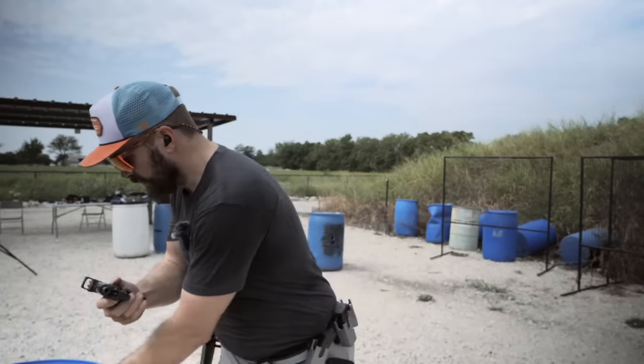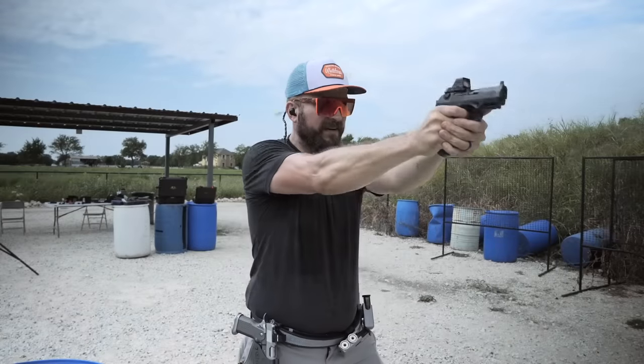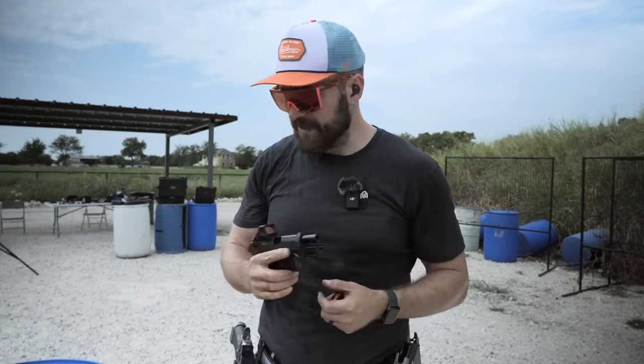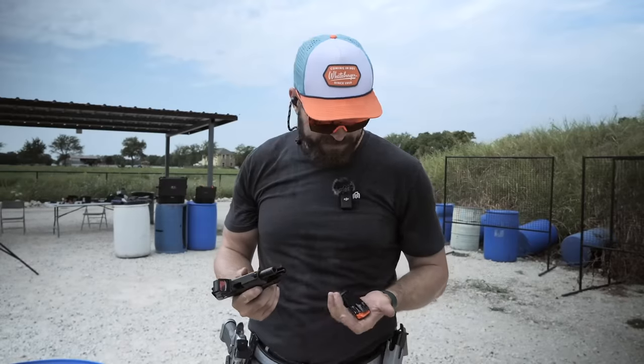That thing is amazing. That's unbelievable for just a little gun. This gun is a cheat code — this is unreal.